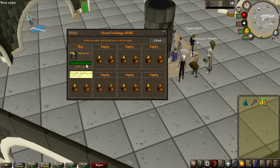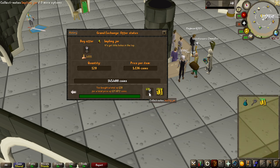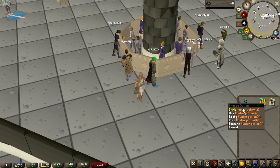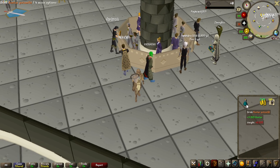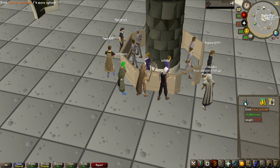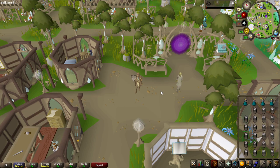Now to be able to actually catch the crystal implings, you need an impling jar, so I'm buying 128 of them as well as a butterfly net. And because I'm only 77 hunter, I will need to boost with a hunter potion to 80 every time, but that is very simple. Just when I see the impling I'm about to catch it, I will just drink one of the doses.